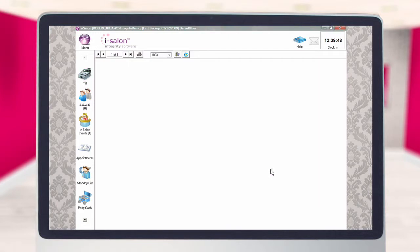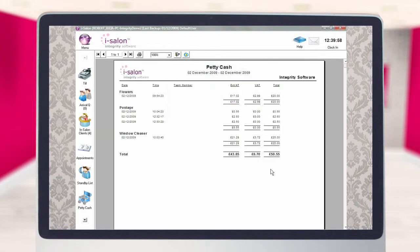All transactions will appear under the relevant category heading in date order. In this example, we can see that there were five separate petty cash transactions put through on the 2nd of December. Looking at the first transaction for flowers, we can see it took place at 9:54am. If security had been activated, the name of the team member who processed the transaction would also be shown under the team member column. The net value of the transaction was £17.02, shown in the ex-VAT column, and the VAT amount of £2.98 is shown alongside. The final column shows the total cash value of the purchase was £20. The value spent within each category is shown directly beneath, and the total value of all petty cash transactions within that date range can be found at the very bottom of the page.